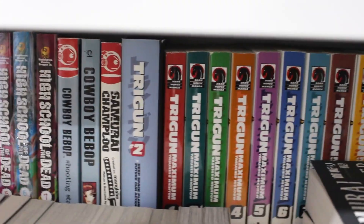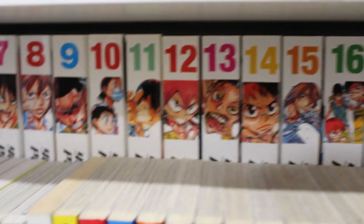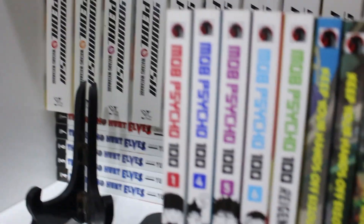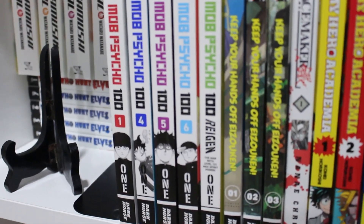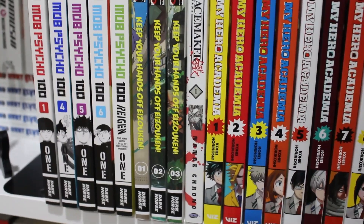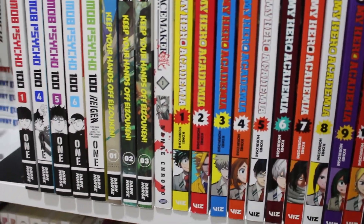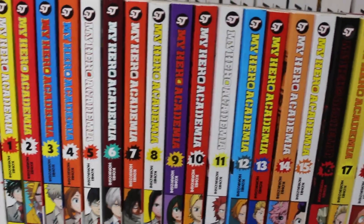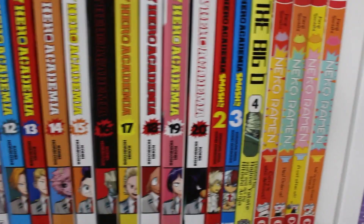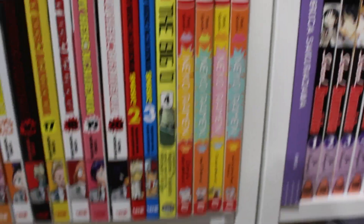Moving on: volumes 1 to 21 of Yowamushi Pedal — a pretty good series I got really cheaply, around 300 bucks. Volumes 1, 4, 5, and 6 plus Mob Psycho 100 over here. Keep Your Hands Off Eizouken volumes 1, 2, and 3. Peacemaker Kurogane volume 1. My Hero Academia volumes 1 to 20, the side stories MHA: Smash volumes 1, 2, and 3. The Big O volume 4 and Neko Ramen volumes 1, 2, and 4.